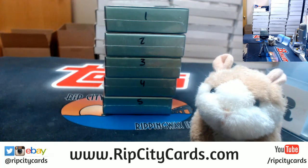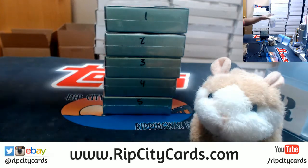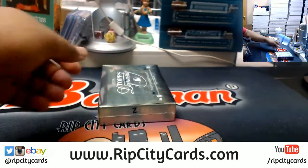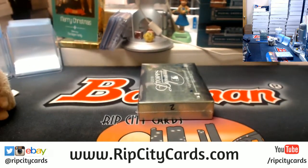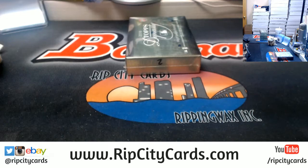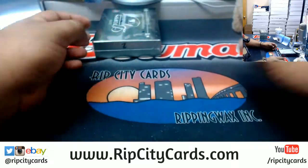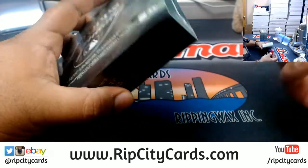All right, Cory says number two — there it is! All right, good luck Cory. Thank you Abraham. All right, there's two, let's do what we do.